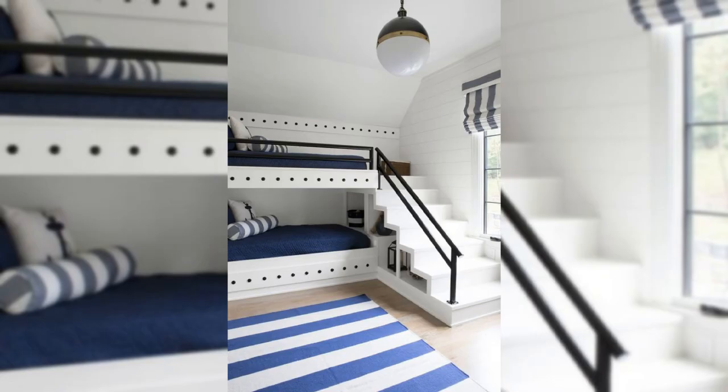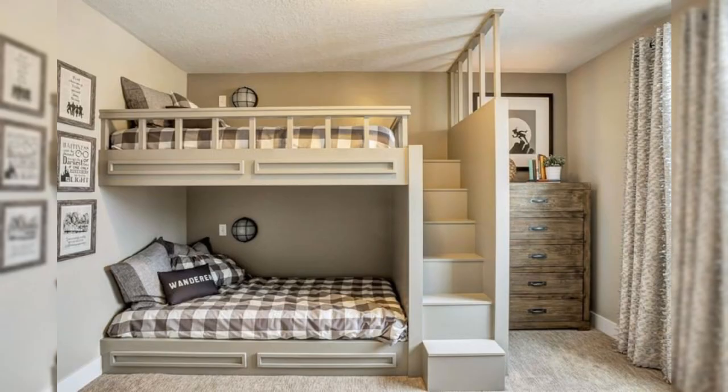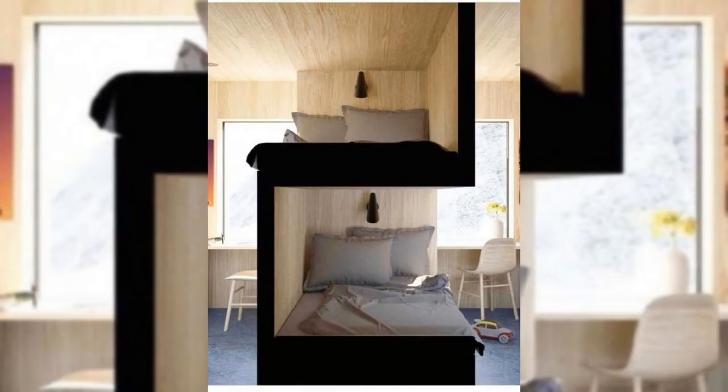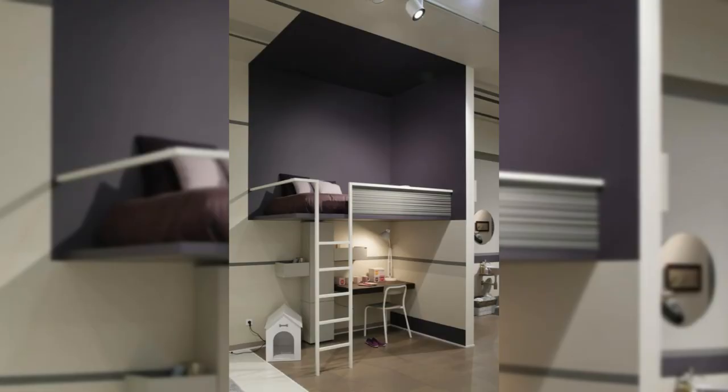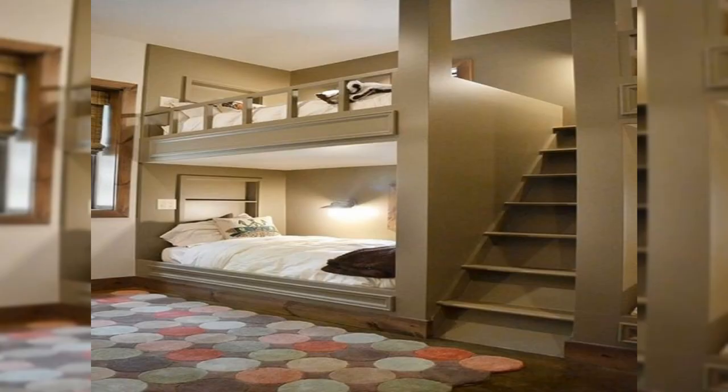Choose Bold Lighting. The muted grey headboard wall balances the impact of the cushions and the throw. The low profile allows for sizable artwork above the bed. Putting one large-scale piece of artwork above your bed is a great alternative to the gallery wall.